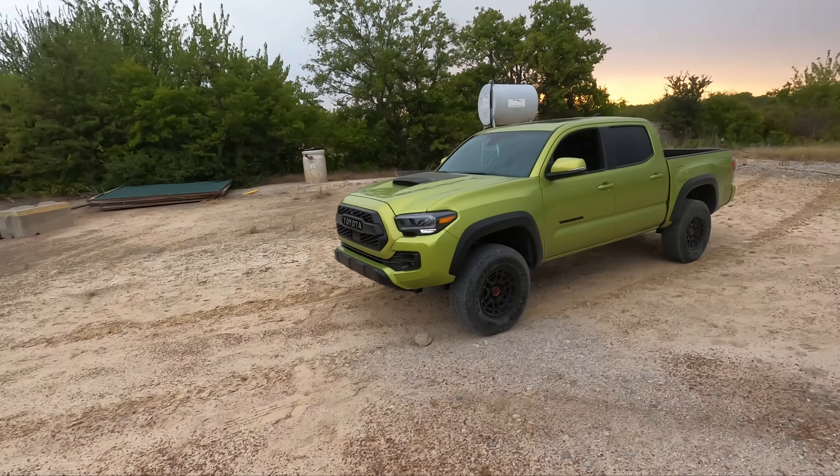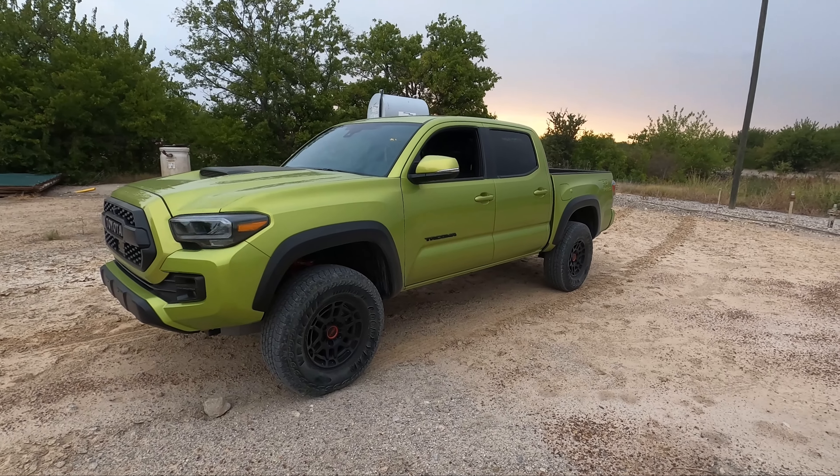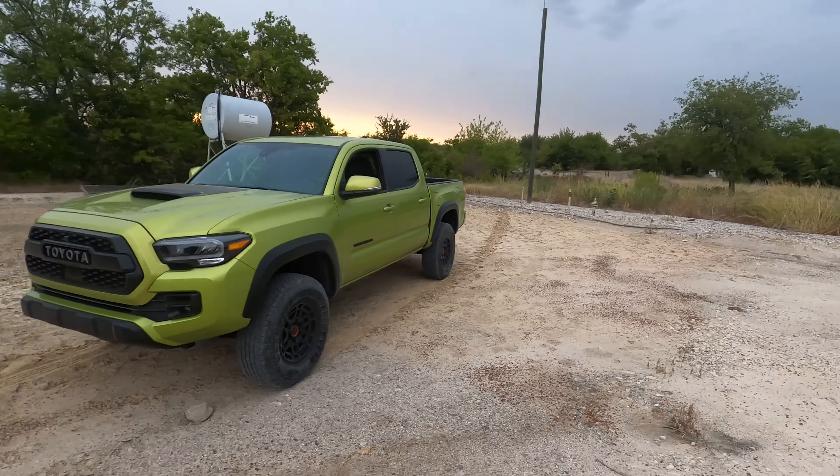Hello and welcome back to the Texas Truck Channel. I'm Brian and behind me I have the 2022 Toyota Tacoma TRD Pro in Electric Lime Metallic, as you can tell. I have a little confession to make — when this color first came out, Toyota was very proud of it. I was a little bit turned off by it, but I can tell you after a week with it, it's really growing on me.